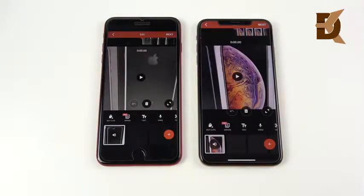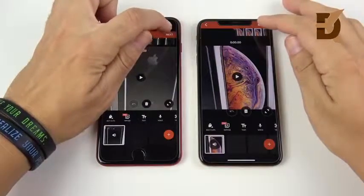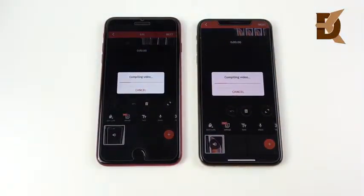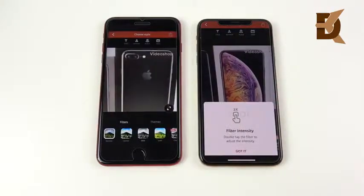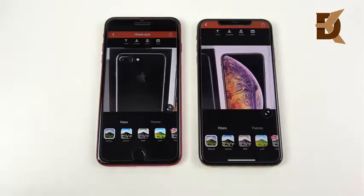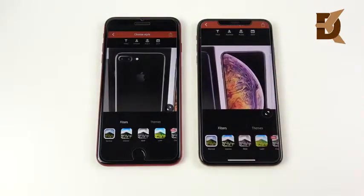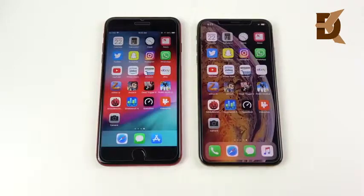Here we are with the video rendering test — a one-minute clip on both devices. We'll see which one can compile and render it first. The XS Max finished that video first. It wasn't ahead by too much, but if you shot a much longer video, the XS Max would definitely pull way ahead. Heavier tasks like video rendering are where you're going to see the real performance gains for the iPhone XS Max.